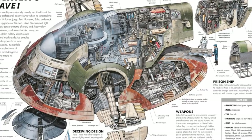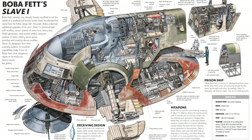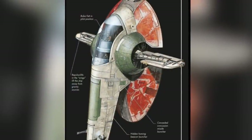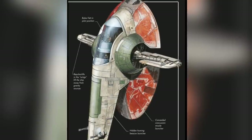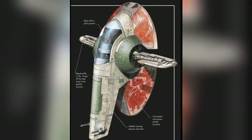Extra weapon systems were also added, including additional proton torpedo launchers, an ion cannon, tractor beam, and general upgrades to the previous armaments. Boba also upgraded the shields of the ship and installed advanced sensory systems alongside a military-grade jamming and masking device, allowing him to stay hidden from most enemy craft sensors while also being able to track them at a far distance without their knowledge.